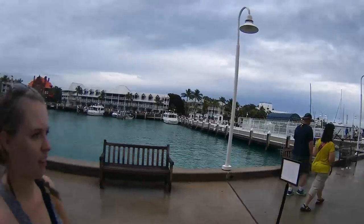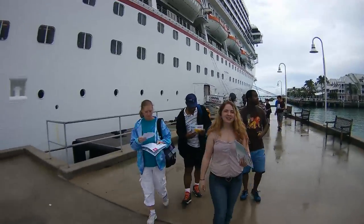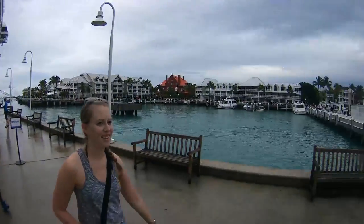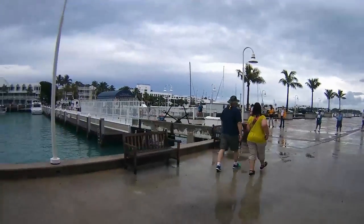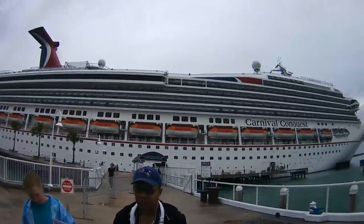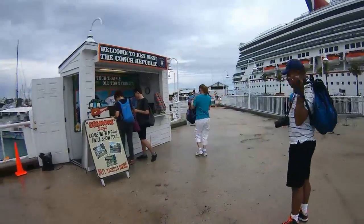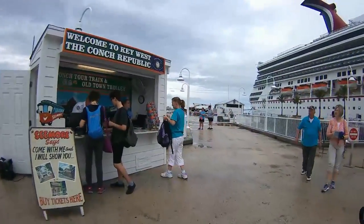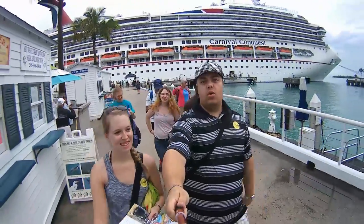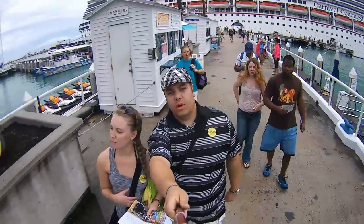This is us leaving the ship at Key West. If you want to go get some tickets for the conch train — a little tour they do — you can buy your tickets at these little shacks right when you get off the ship. You can also buy it as an excursion through Carnival. I think the conch train was about 20 bucks.